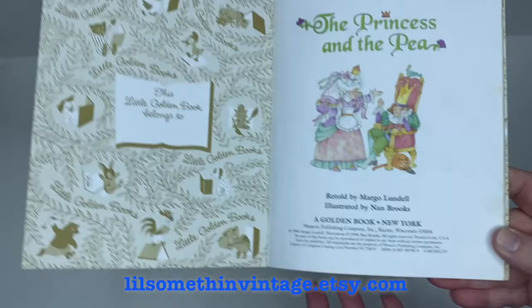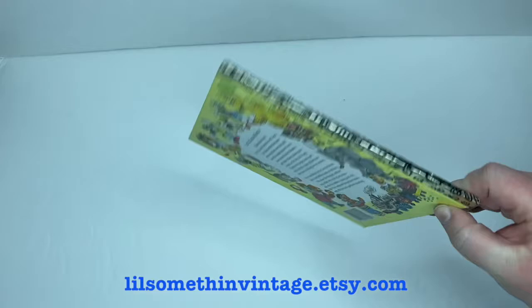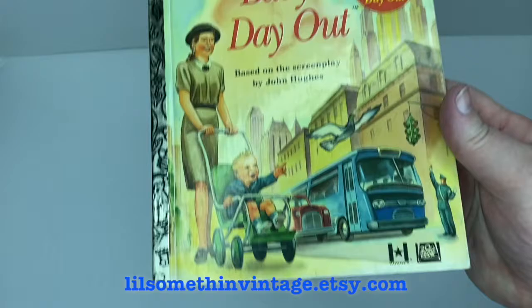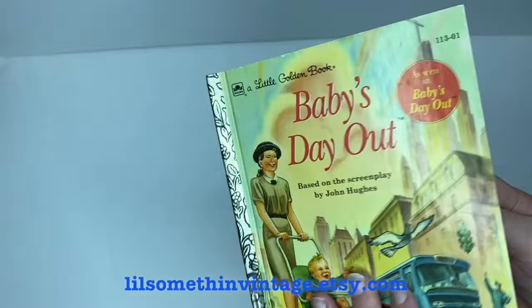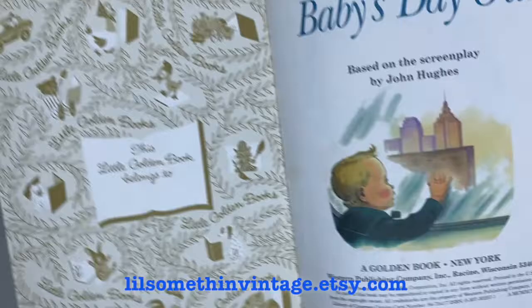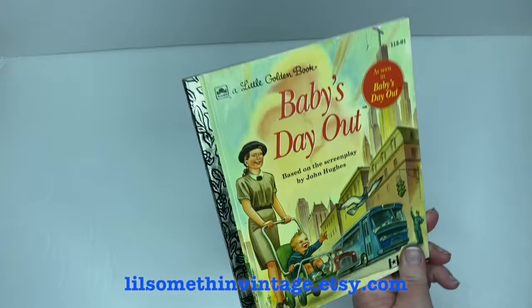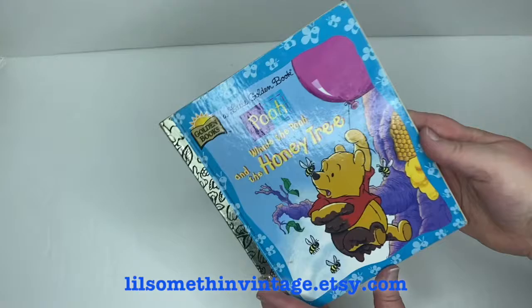The Princess and the Pea, retold by Margo Lundell, illustrated by Nan Brooks, copyright 1994 — the front cover corner has a paper layer pulled back very slightly, no markings or creases throughout, and some sticker residue on the front cover from a past price tag. Then we have Baby's Day Out, based on the screenplay by John Hughes, copyright 1984 for 20th Century Fox. This is actually a pretty rare Little Golden Book, and it's in pretty good condition throughout, with just one very slight wrinkle on the bottom of the last page.